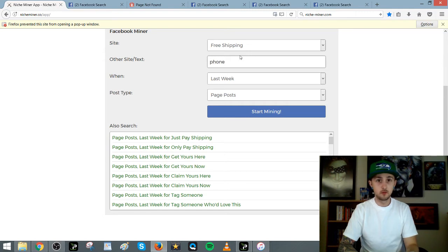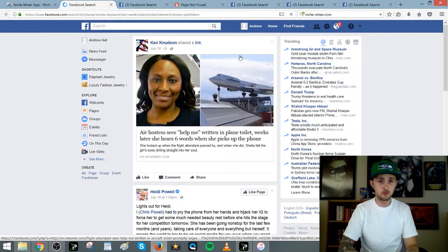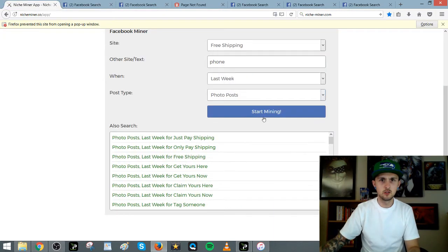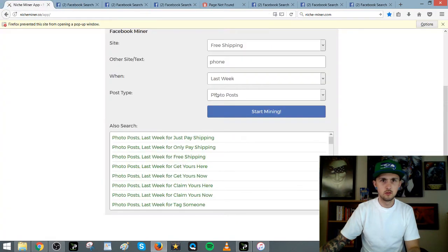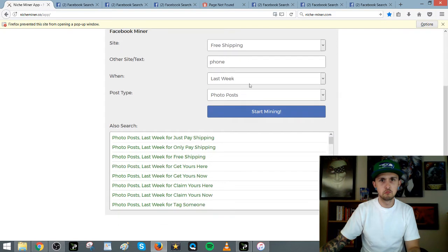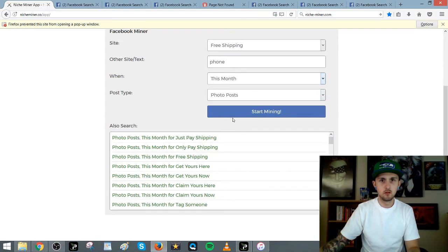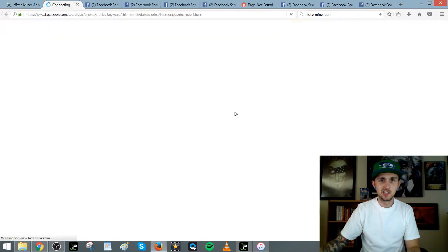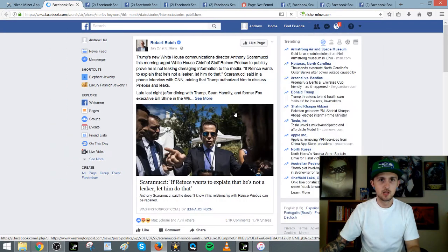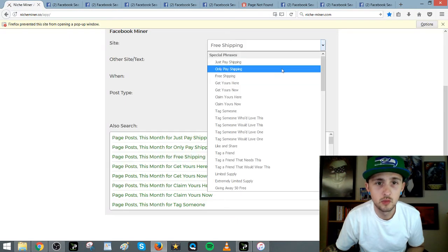Let's try 'phone' with free shipping from last week. Let's open it up a little bit more. That one probably has free shipping somewhere in it. Let's try 'get yours here' as the keyword phrase.